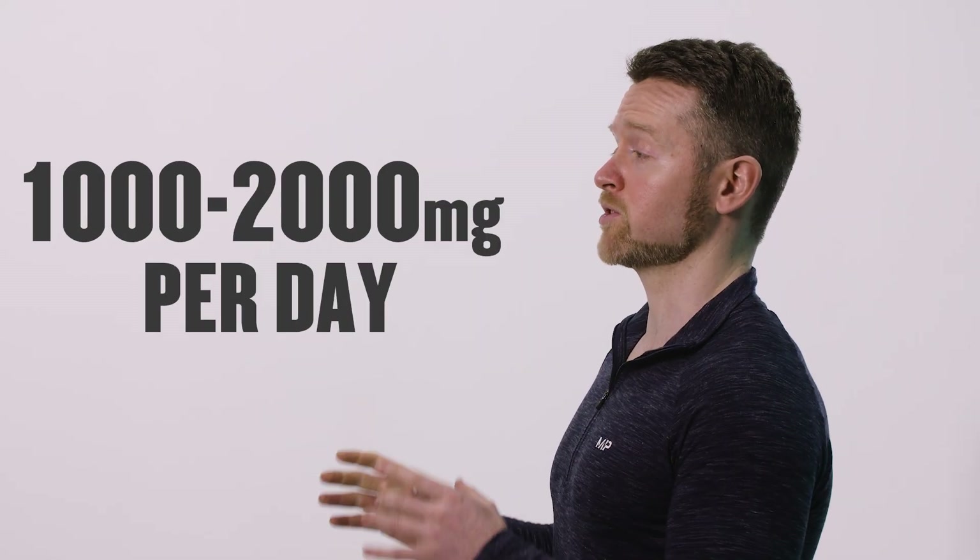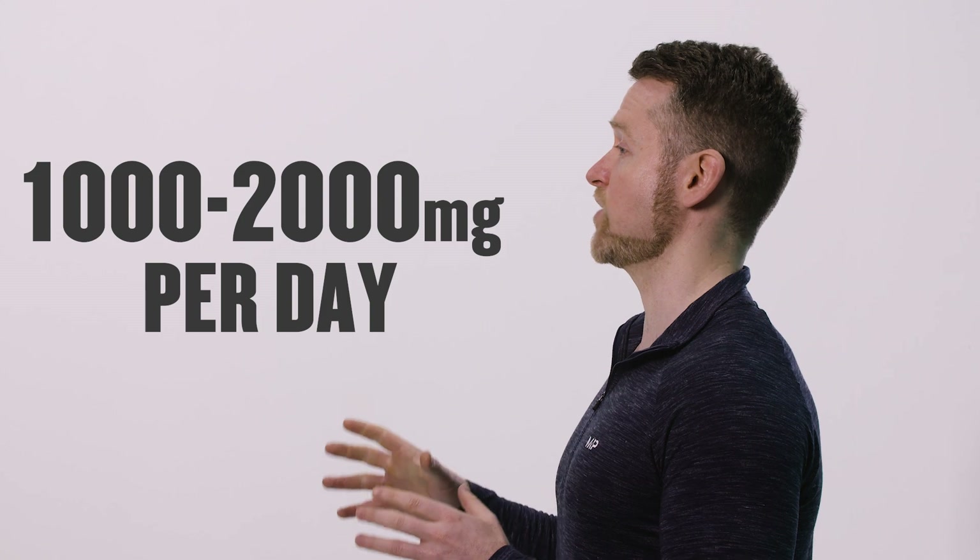When looking for a good fish oil supplement, read the label and check how much EPA and DHA you get per capsule, as this varies a lot between supplements. A good dose to aim for is 1,000 to 2,000 milligrams of combined EPA and DHA per day. Depending on the brand, that could be a lot of capsules, so bear that in mind.